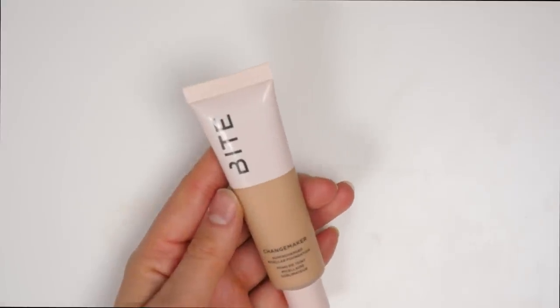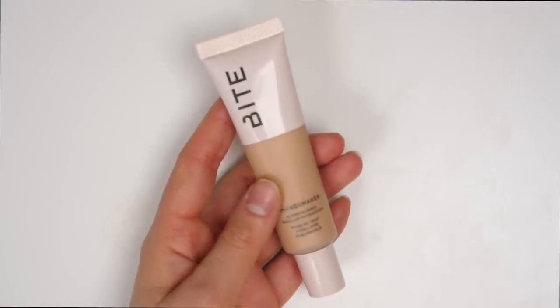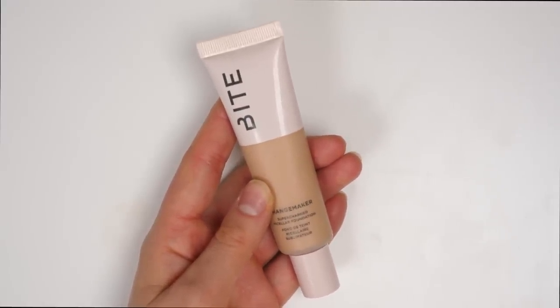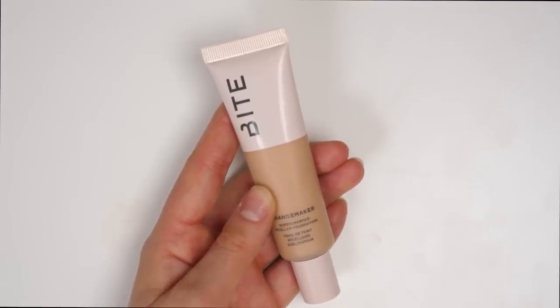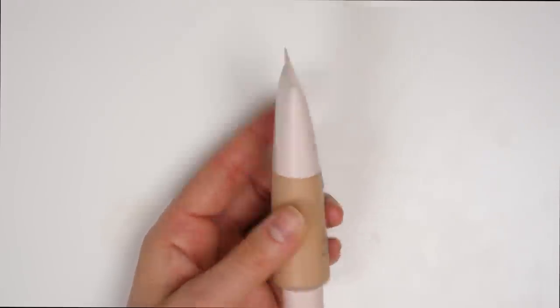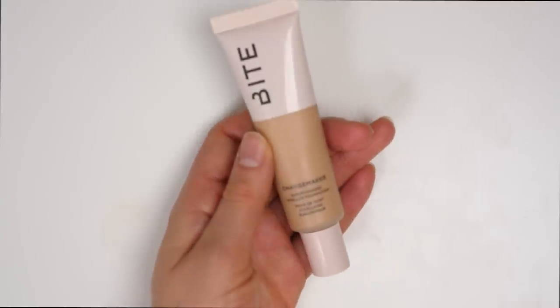And lastly, I have the Bite Changemaker. This is a newer foundation in my collection and I actually do really love this — I use it quite a bit day to day. It's kind of like a step above the tinted moisturizer for me: it has a little bit more coverage but gives a very similar type of effect. It's very natural looking, very lightweight, very easy to wear. And I also love the shade — shades make a big difference in me liking a foundation. This is in L40 and it matches me really well.